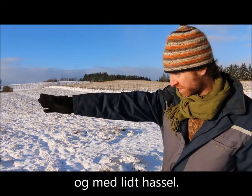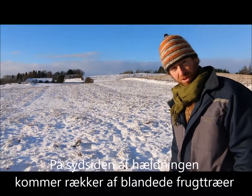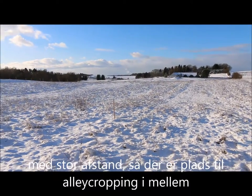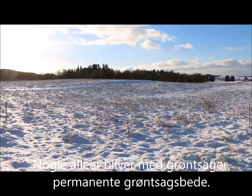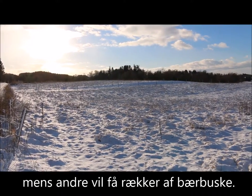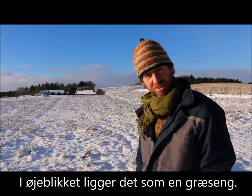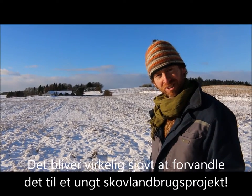On the south side of the project, there will be rows of mixed fruit with a large distance, so there will be alley cropping between. Some alleys will have vegetables — permanent vegetable beds — and other alleys will have berries. At the moment it's just a pasture, and it will be really fun to change it into a young agroforestry project.